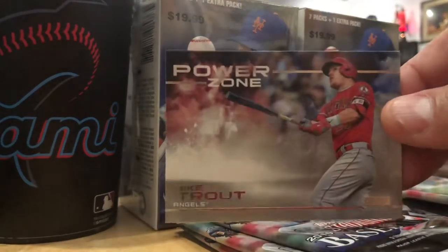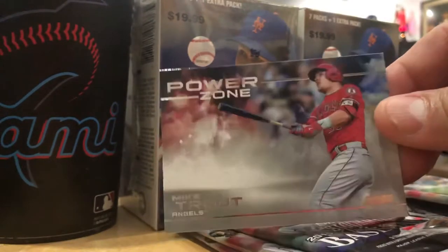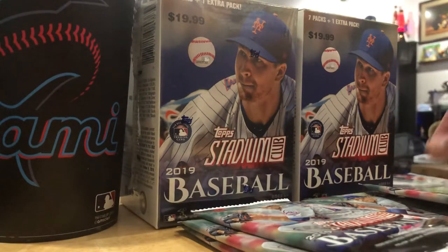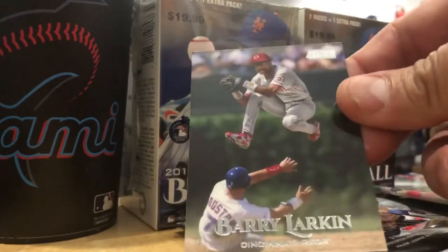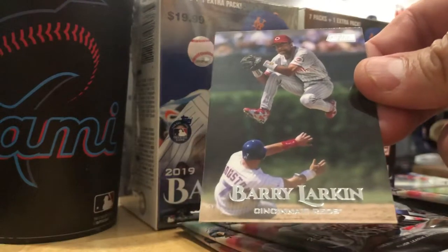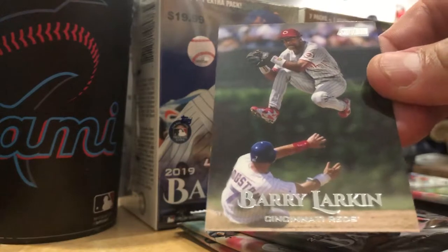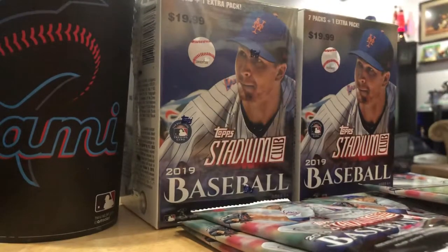The All-Star Game's leading vote getter, Mike Trout - Power Zone. Seems like every Mike Trout card is like that. Hall of Famer Barry Larkin turning the double play. We don't get to see that anymore because they softened the rules - you can't slide into second to try to break up a double play now.